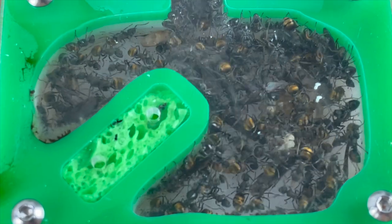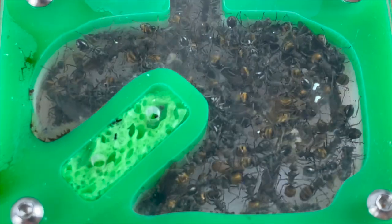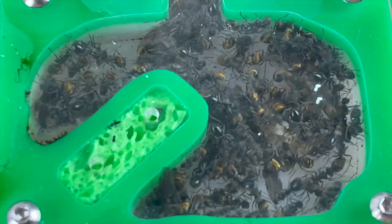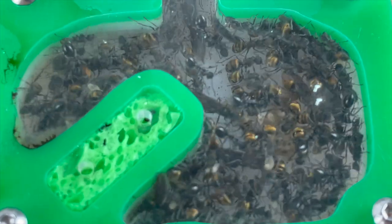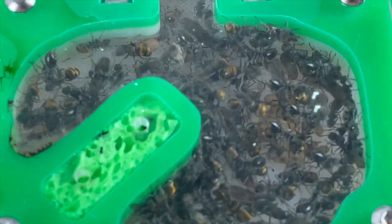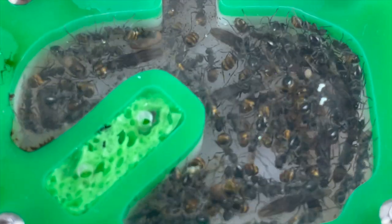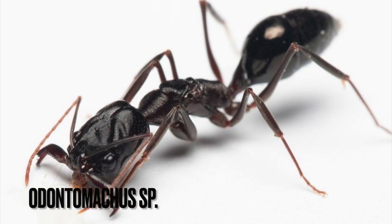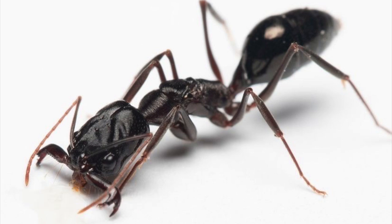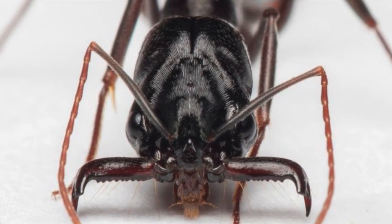Last week, I asked you all to decide on which ant will be next to add to our collection. You could pick any queen ant or colony as long as it's from Australia. You all had great ideas and awesome suggestions. The top 5 most liked or suggested ants will be finalists for everyone to vote on in the community tab. The trap jaw ant was one of the most liked suggestions — these ants are unique for having a special mandible that opens 180 degrees and shuts closed in an instant. I would definitely love to get this ant; it's actually on my list of dream ants to keep.